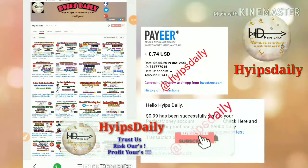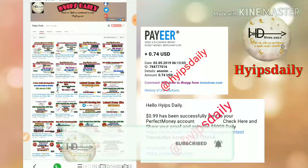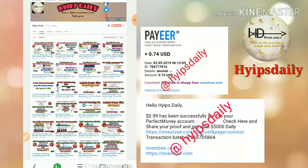Hello friends, welcome back to our YouTube channel Hike Daily. In this video we are going to make a review about the dollar investment site which is called inversezee.com.